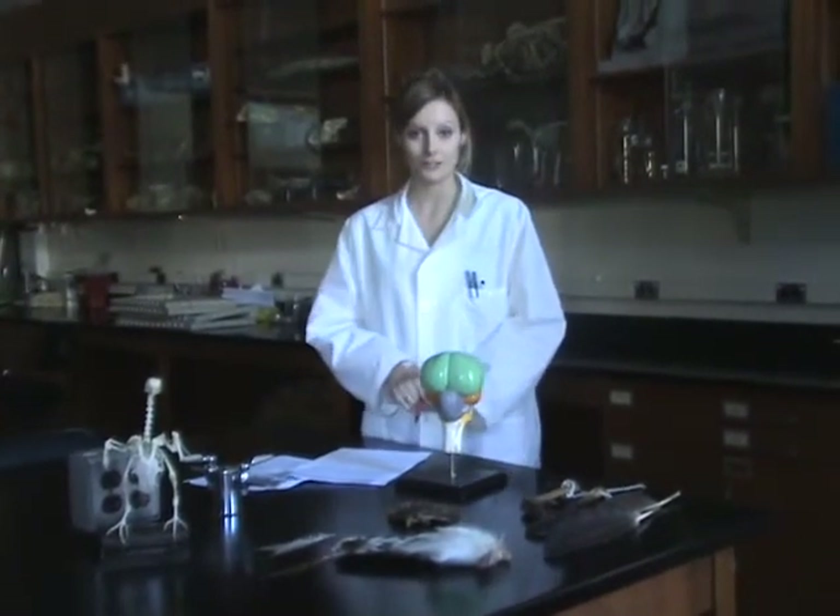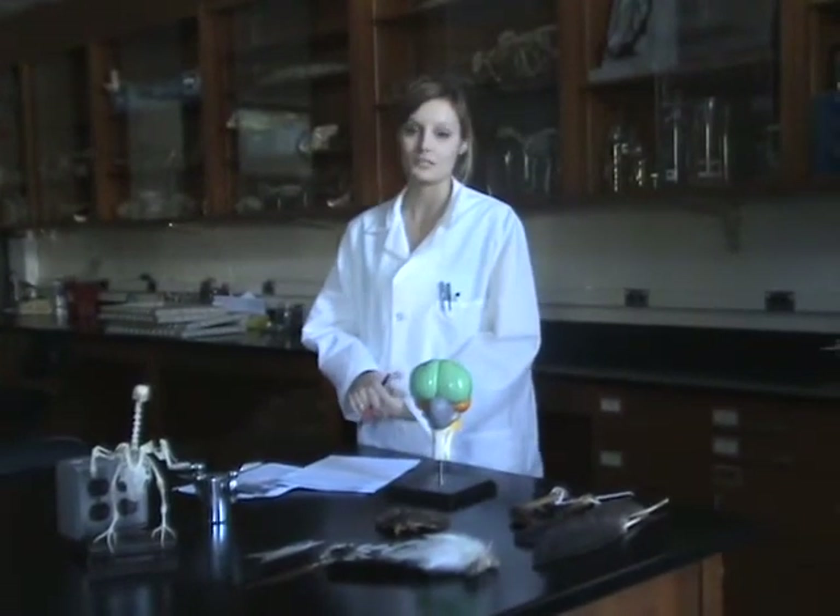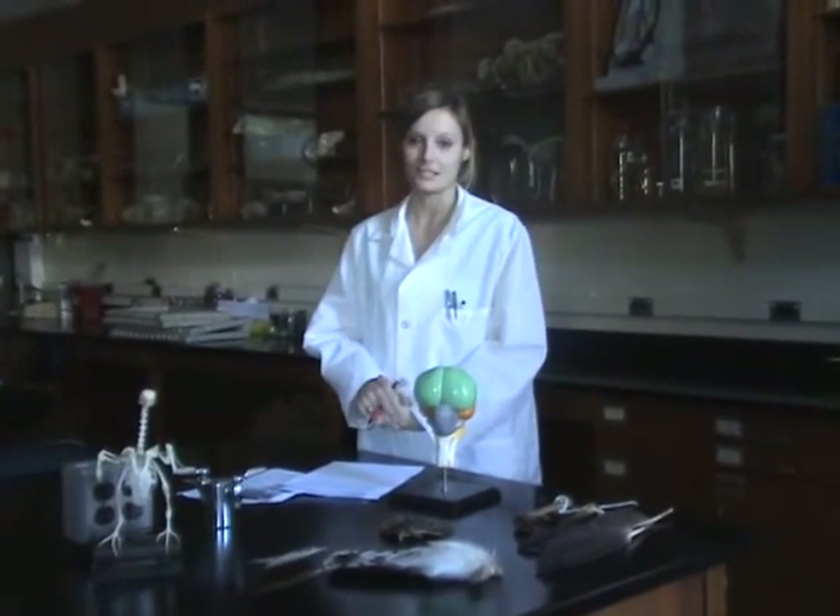In conclusion, the male bowerbird has come up with a way to not only impress the female bowerbirds, but to successfully get his genes into the next generation.